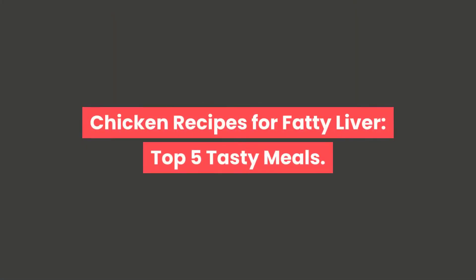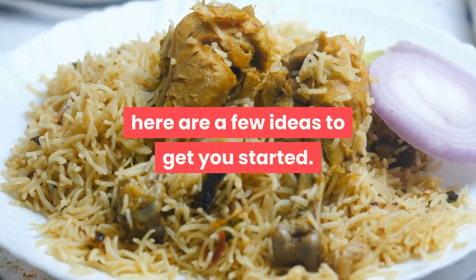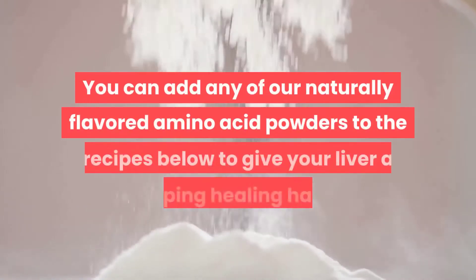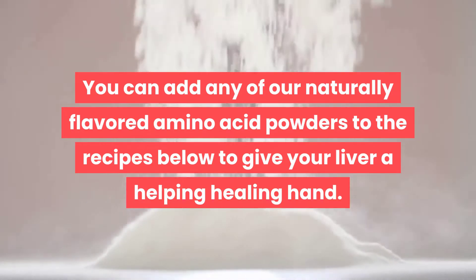Chicken recipes for fatty liver: top 5 tasty meals. If you're looking for chicken recipes and meal plans that can contribute to a healthy liver, here are a few ideas to get you started. You can also add any of our naturally flavored amino acid powders to the recipes below to give your liver a helping, healing hand.